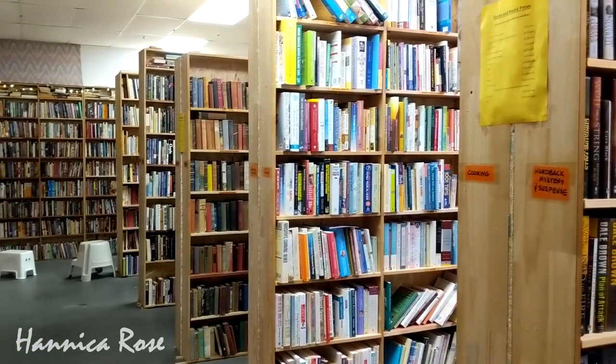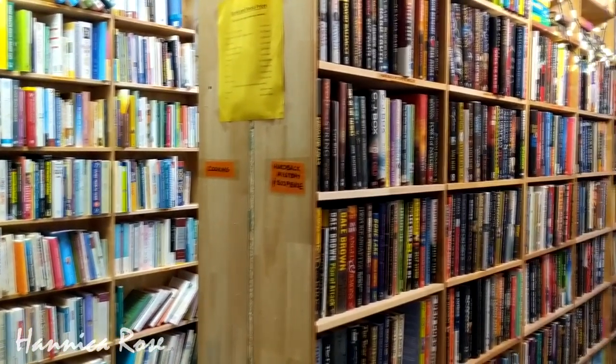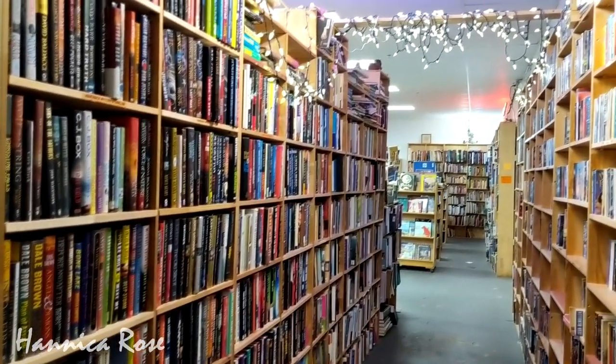If you are looking for books, this place has books for days. They had a whole separate room which was pretty much a whole library. They had a lot of vintage books, which I was really surprised by. So definitely check out this place if you are looking for books.